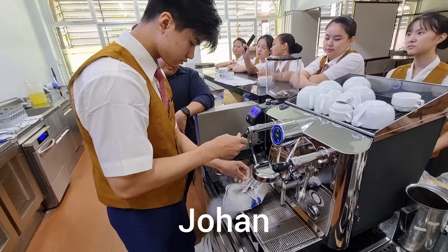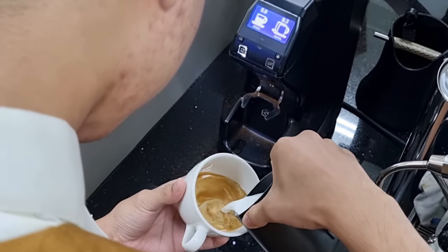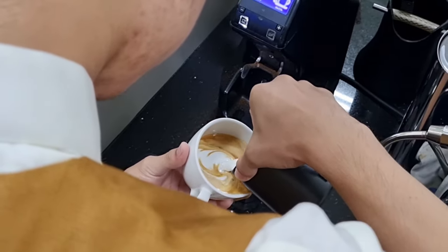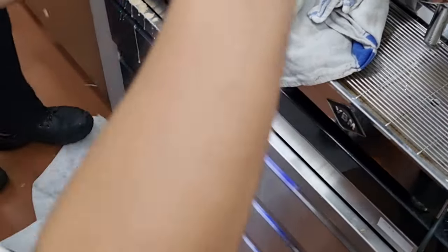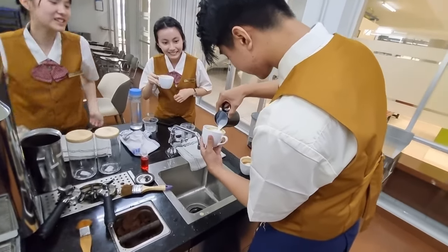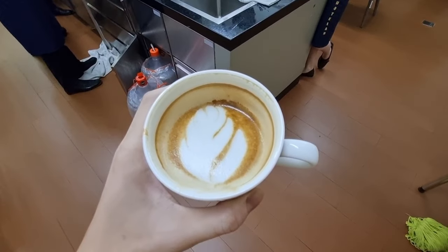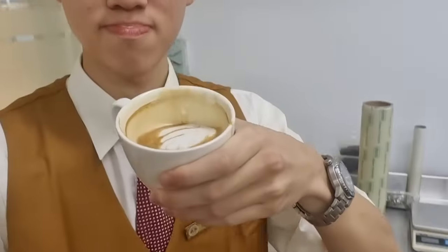Here we have Johan and he is a great barista — however, something happens: yes, he spilled the coffee all over the place. And it's okay, because all of us make mistakes and we will learn from our mistakes. Coffee always makes your day better, doesn't it?